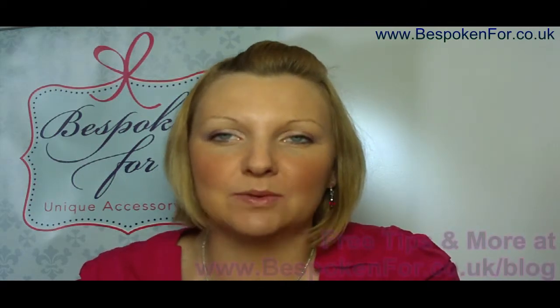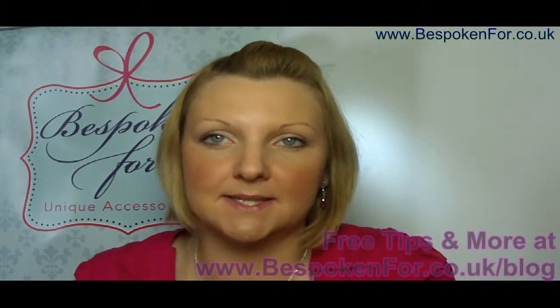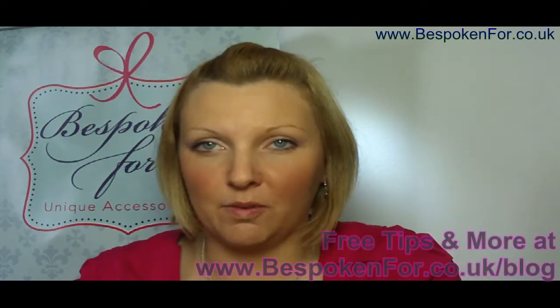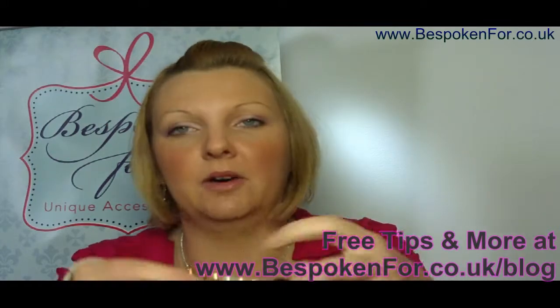Hello, I'm Jenny from Bespoken For and today I'm talking a little bit about choosing the right colour pearl to go with your wedding dress. If you've got an ivory or a white dress it can be quite confusing to choose the right shade of pearl.